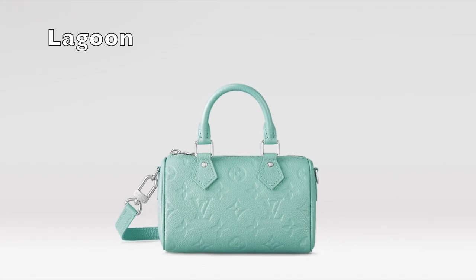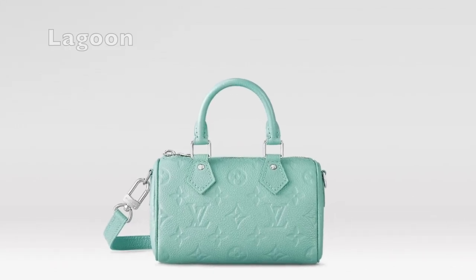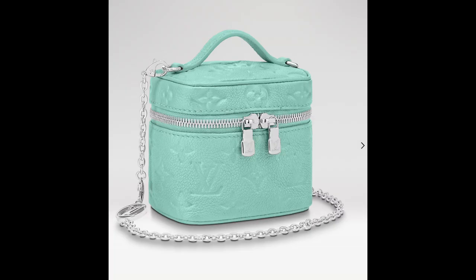And here are a few current pieces from Louis Vuitton. This is the color lagoon, and they are offering it in the nano speedy and in the micro vanity.